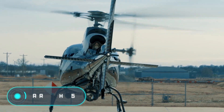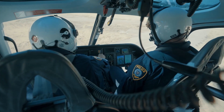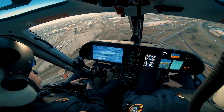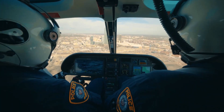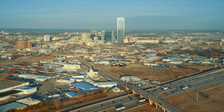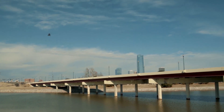Airbus H125. Aircraft used by the special services are always subject to an increased number of requirements. For example, helicopters must be very powerful, but at the same time they're supposed to show amazing maneuverability and have a low weight. The Dutch company Airbus specifically developed its H125 helicopter to meet all these requirements and expectations.